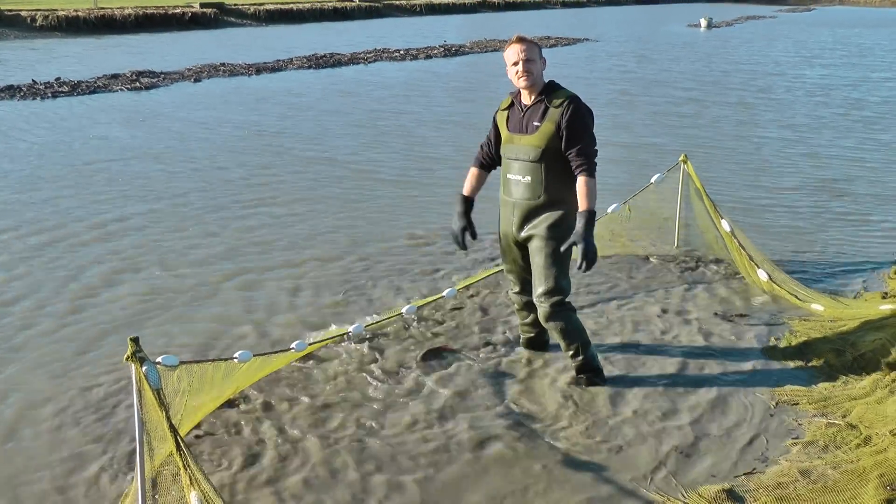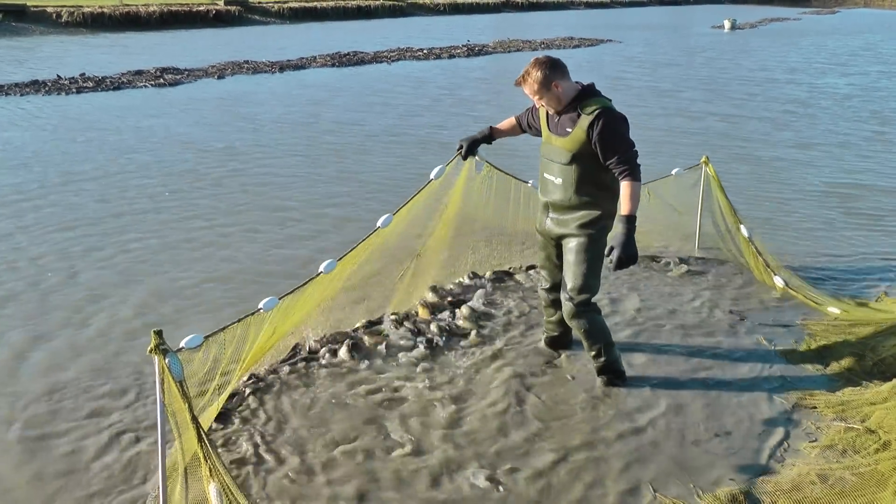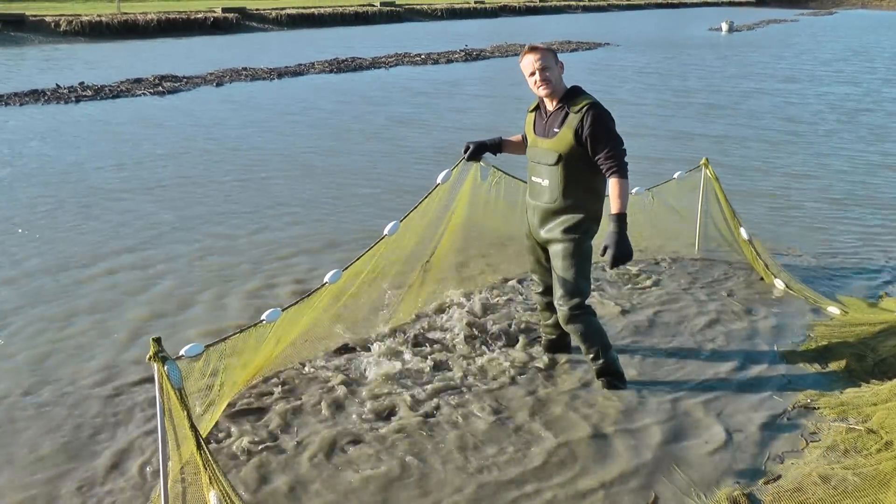We just pulled down the last section of Sunset Lake. This is our Tench Lake and as you can see, it's all tench. There are a few perch, a few crucians, but this is a hell of a lot of tench.